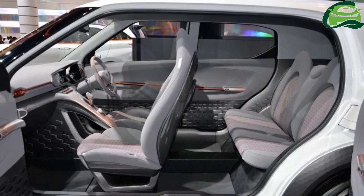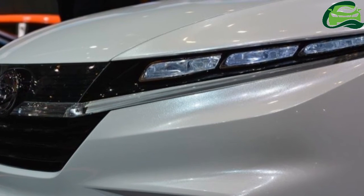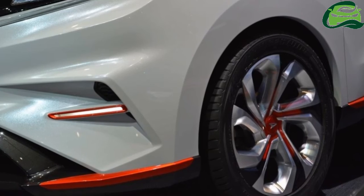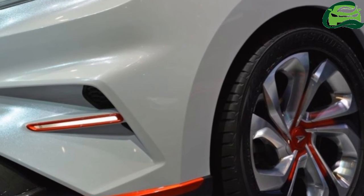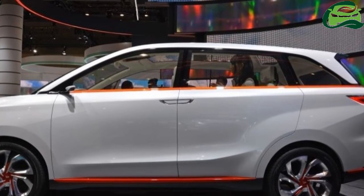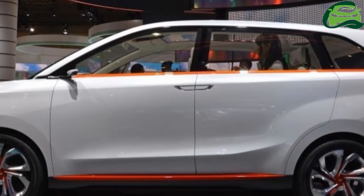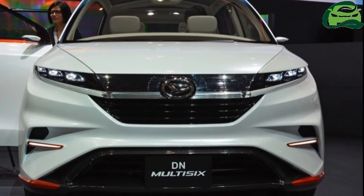The Multi 6 also has some SUV flavor in its design, which is of course the trend now. The Multi 6 at Tokyo Big Sight has an unchanged exterior from the one in Indonesia, except for trim colors — red accents here instead of gold. However, the dashboard has been worked on and now looks a few steps closer to production.